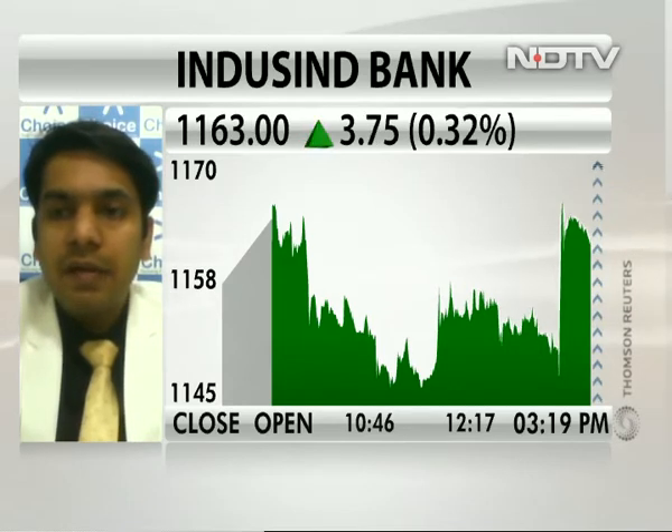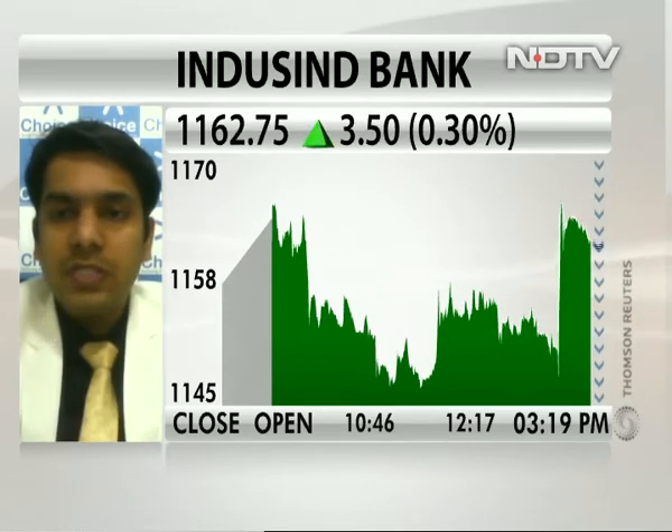Anyone who has taken a long position can hold on the existing long positions. And if anyone wants to initiate a fresh long, that can also be initiated, because till 1135-1140 levels are not taken away on the lower side, the stock will immediately touch levels of around 1190-1200 in the next one or two days.